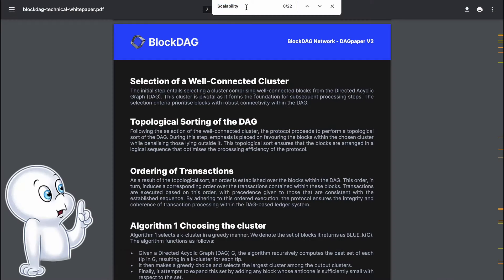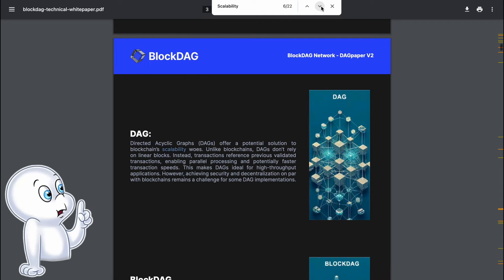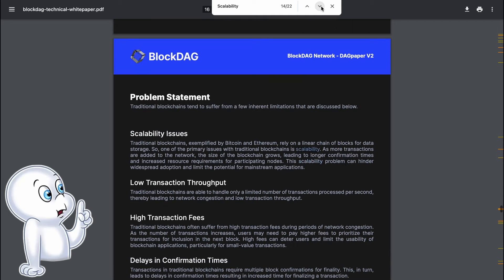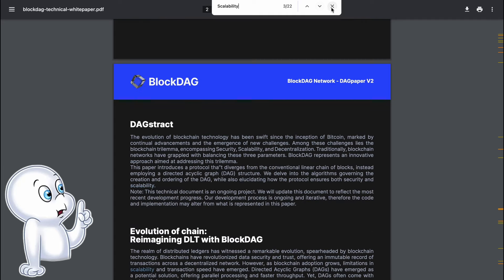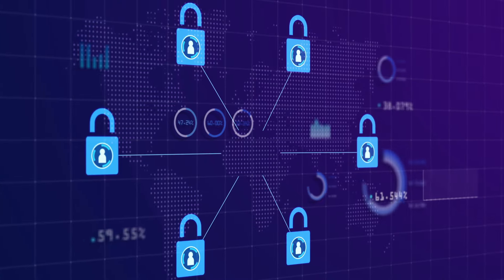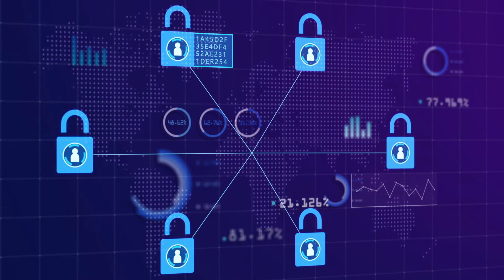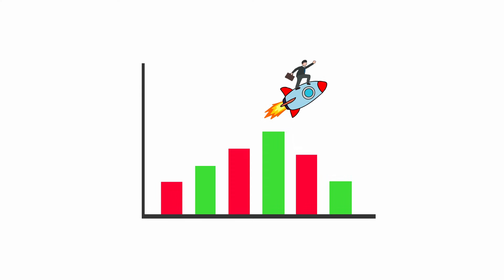BlockDAG puts a lot of emphasis on scalability, and as you can see, a lot of information is given to this in the white paper. The BlockDAG architecture provides internal scalability, and the ability to parallelize data processing allows for increased throughput as the network grows, ensuring that the platform can adapt to growing demand.